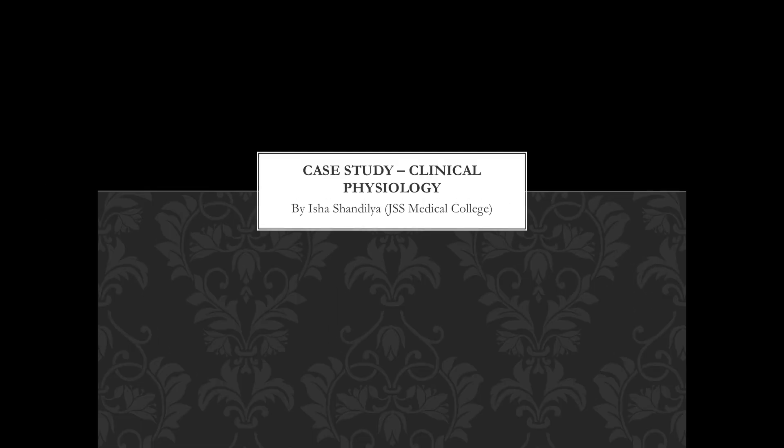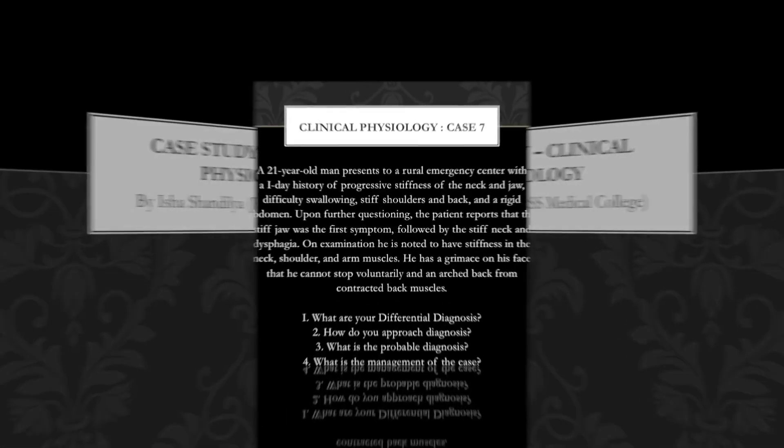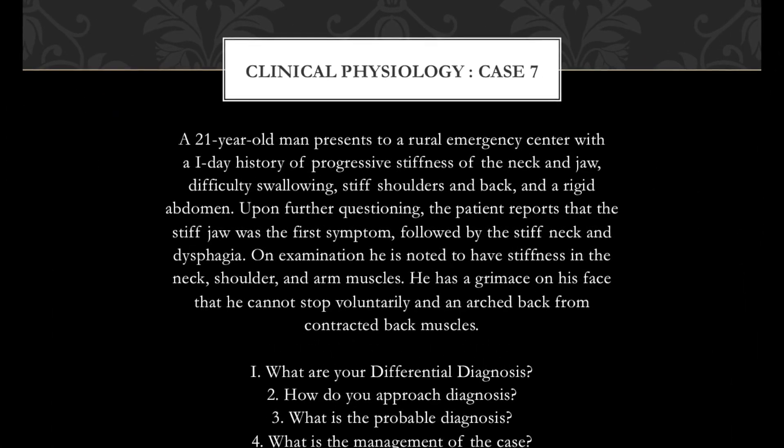Hello everyone, my name is Isha Shandile. I am a first year MBBS student from JSS Medical College and I will be presenting a case study under the topic of Clinical Physiology. Here is the case I will be presenting.